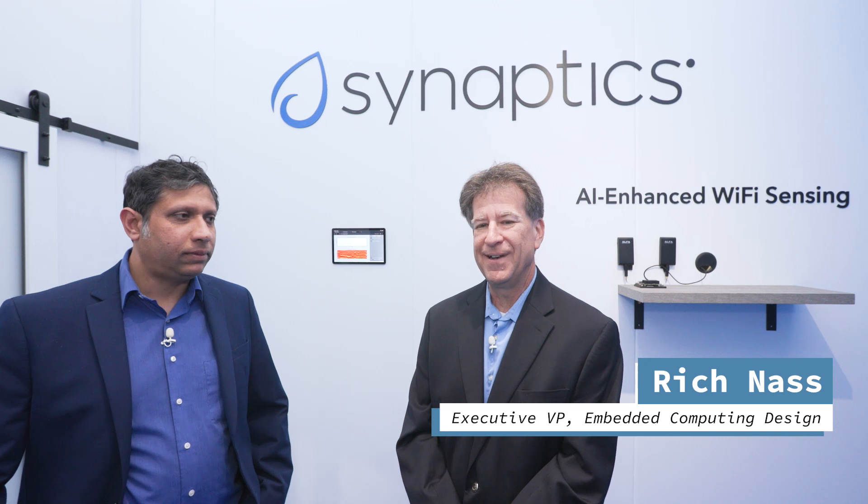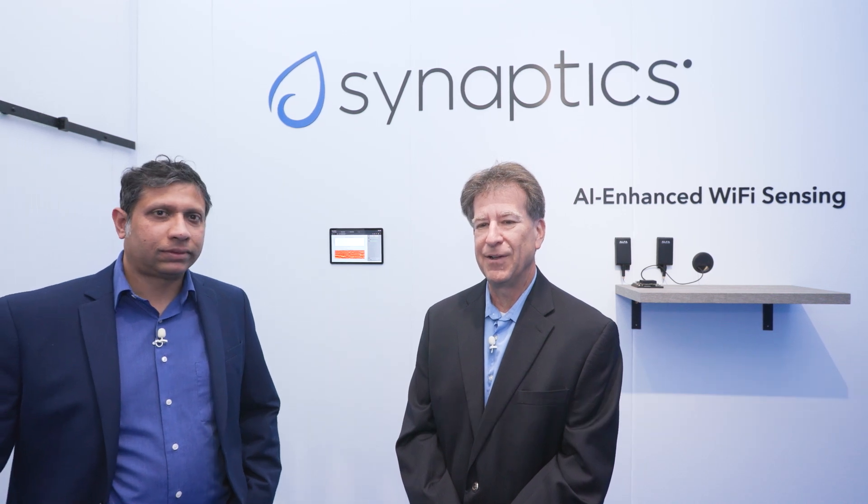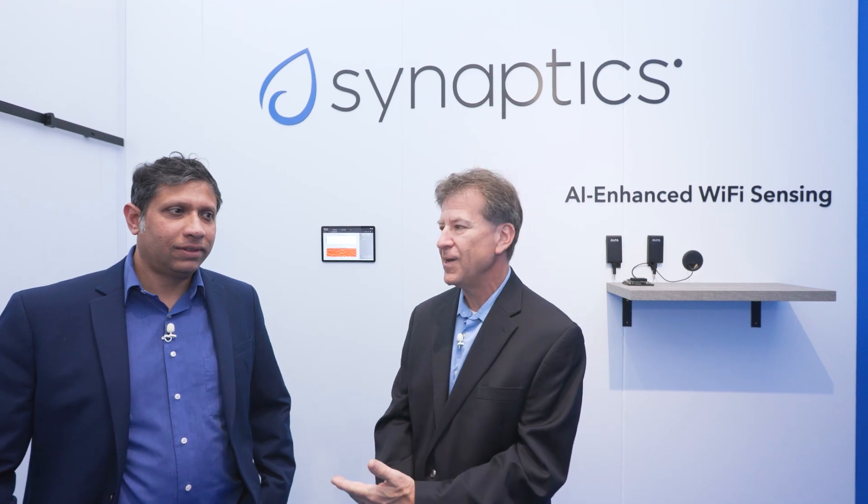Good morning. Rich Nass with Embedded Computing Design. I am in the Synaptics booth — we're in Hall 4A259. I'm with Ananda Roy.